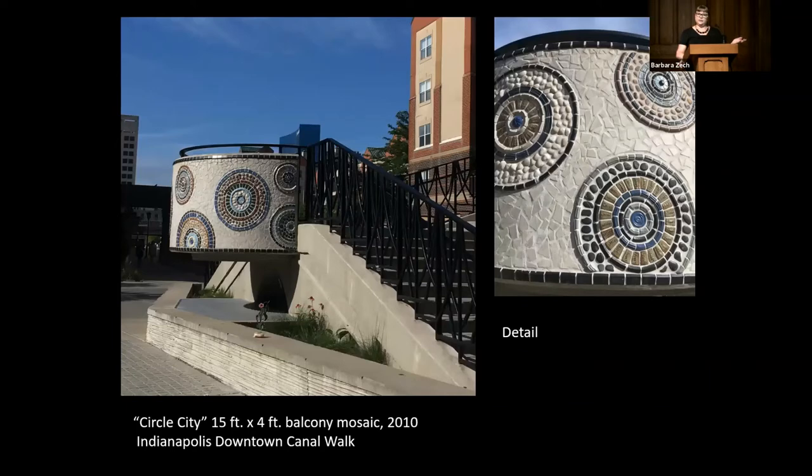Suzanne gave a really good introduction, so before I get into the Bottleworks details, I wanted to share a few pictures of my work outside of tile restoration. This is a canal mosaic mural I did as part of the Arts Council Mural Program. I attended Heron School of Art and Design in the late 1990s, got my BFA in '95, and then began my own studio practice, actively showing my work and teaching simultaneously for several years.